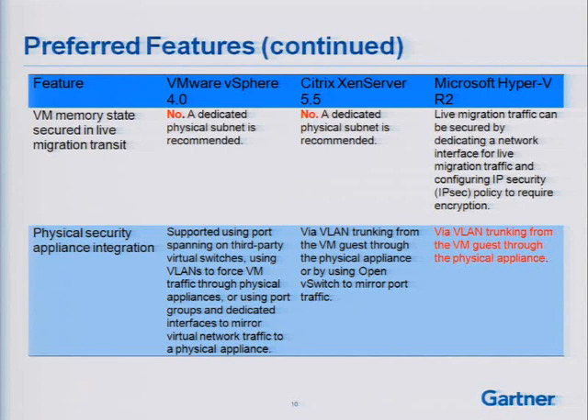Physical security appliance integration — the capability to inspect network traffic in the virtual network for VMs. If I have VM-to-VM network traffic that I want to inspect as part of an intrusion detection system, I would want to tap into that virtual network through a physical network security appliance. Both VMware and Citrix have some capabilities that allow that to happen. In VMware's case, I can use port spanning on a third-party virtual switch like the Nexus 1000V. I can also use VLANs to force VM traffic through the physical appliance, or use port groups and a dedicated interface to mirror virtual network traffic to a physical appliance.